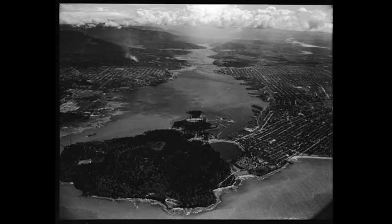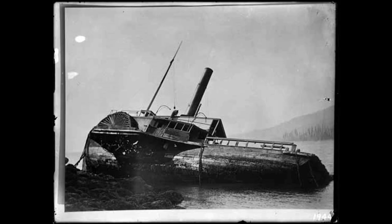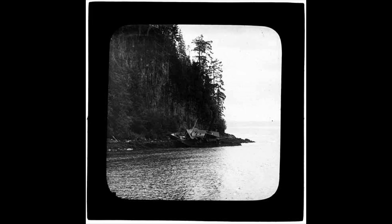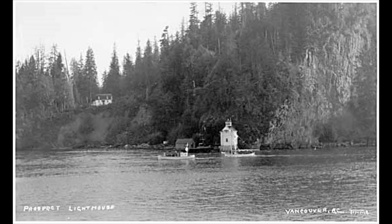The first narrows between Stanley Park and the mouth of the Capilano River could be treacherous, as seen by these 19th century photos of the wreck of the SS Beaver off Prospect Point. A lighthouse was built three months later and started operations just after the park opened.